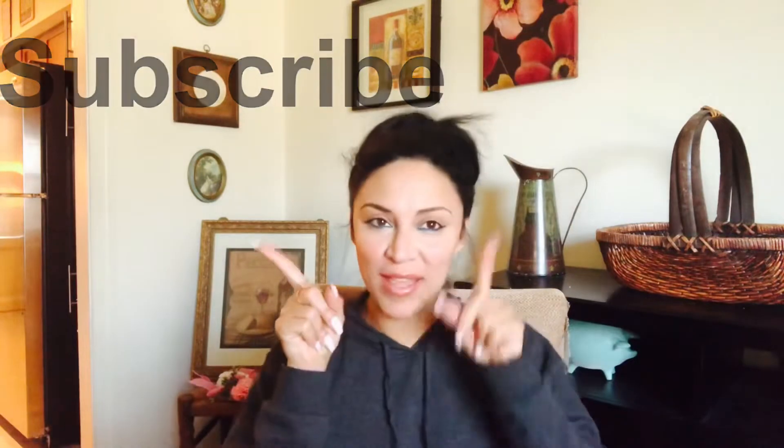First, remember to subscribe to my channel, like the video, and please put the notification button on so you know when I'm putting up a new video. Now let's get started.